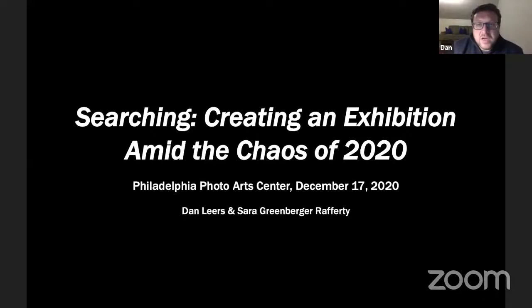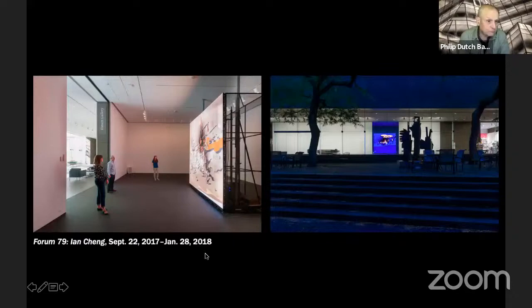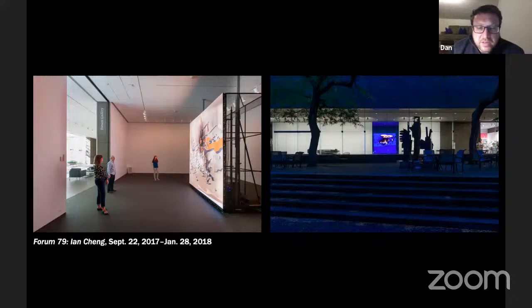Can everyone see my slideshow? Sarah, can you see my slideshow? Yes. And specifically, I want to talk a bit about the history of the Forum exhibition series, and also a little bit about what it's been like to work at a museum in the midst of this pandemic and the ways in which we've all had to adjust. Then we can hopefully look at some new work and some work in progress by Sarah that will be featured in the exhibition, and talk about the concept for that.